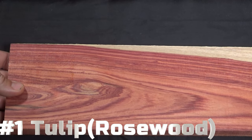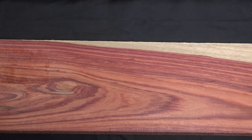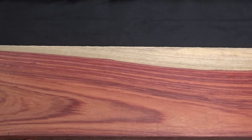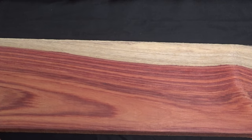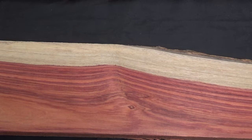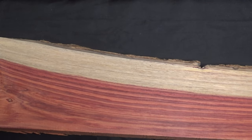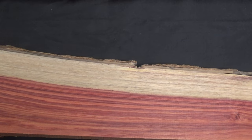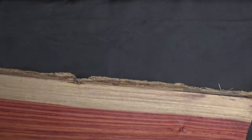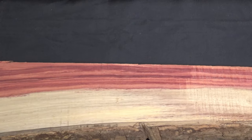On to the most expensive wood that I own: tulipwood. This is found exclusively in northern Brazil. Tulipwood is one of the rarest of the Dalbergia family — Dalbergia being the rosewood family. The trees don't get very big, so anything over five inches is going to be rare and constitute a premium, as if the wood's not expensive enough as it is.